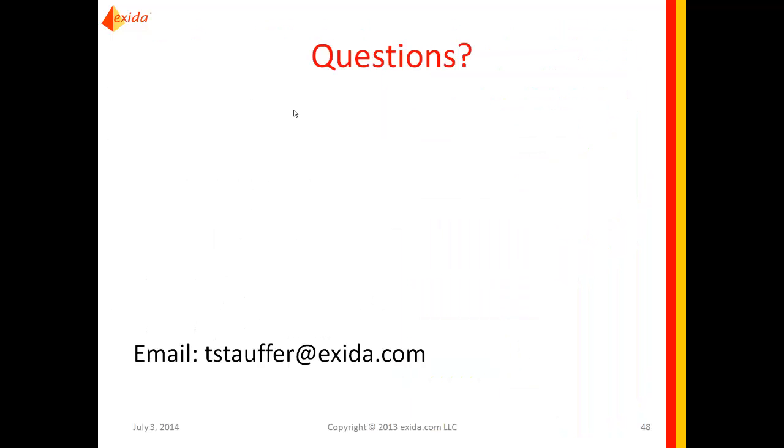Thank you very much for attending this Exida webinar on Alarm Management. Please join us again for future topics on Webinar Wednesday or other times. If you have any questions or would like additional information, feel free to email tstoffer@exida.com.